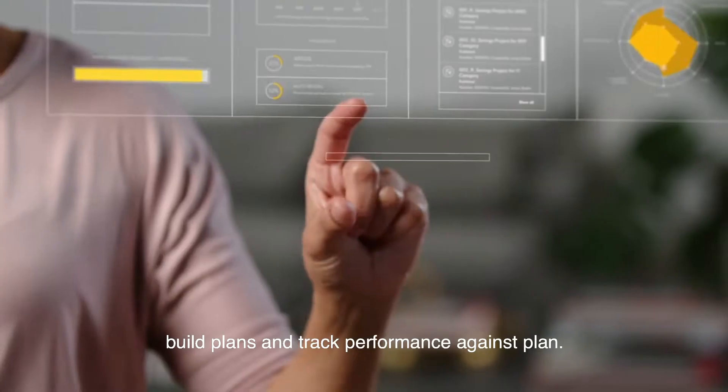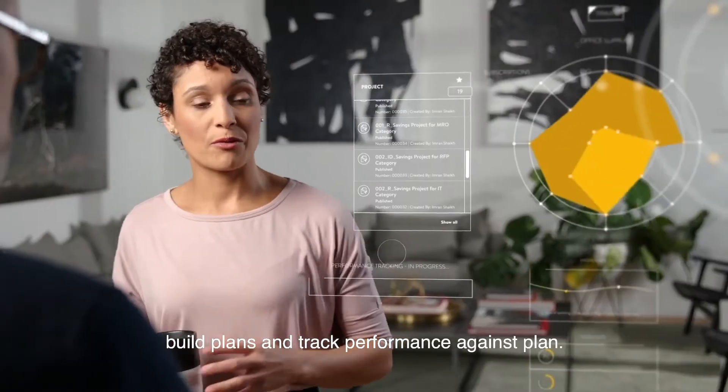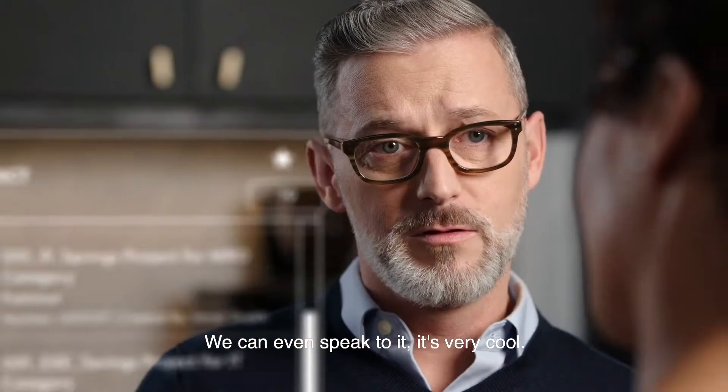We can find new opportunities, build plans, and track performance against plan. We can even speak to it. It's very cool.